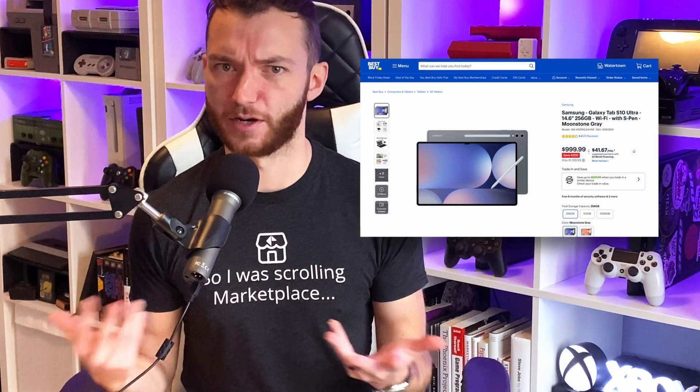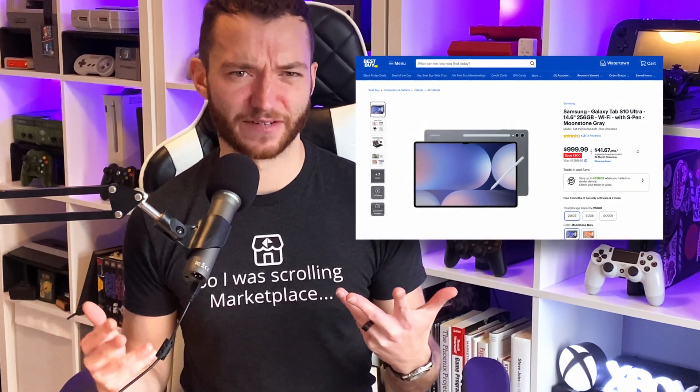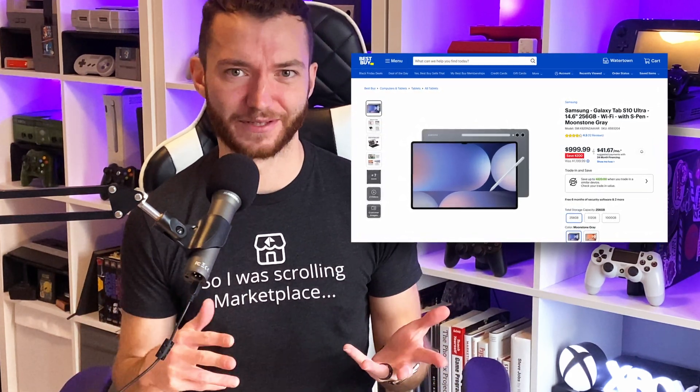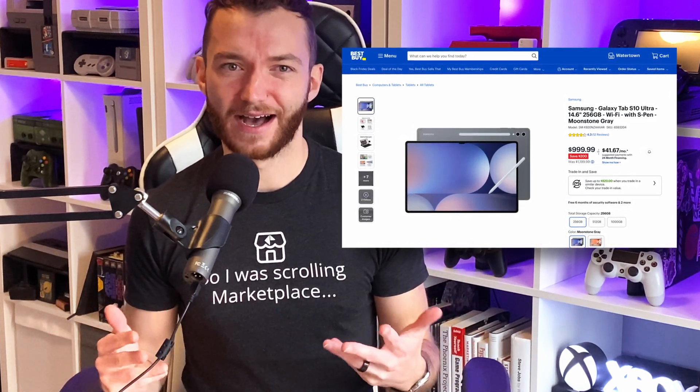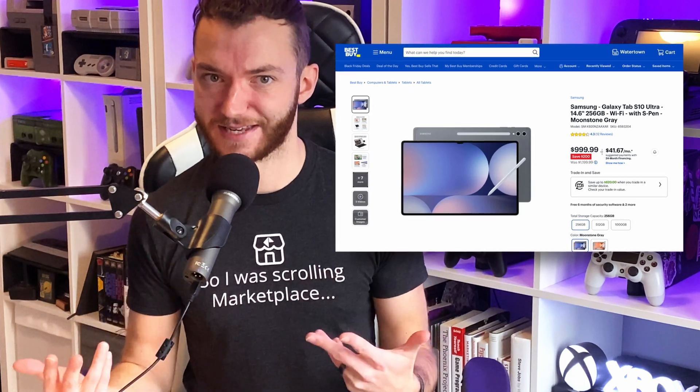I'd considered getting an insane tablet like the Samsung Tab S10 Ultra, but at a starting price tag of around $1,000 for a tablet that I didn't even have the option of installing my Windows-based dev tools on, I decided to snag the refurbished Surface Pro 8 deal from Best Buy instead.